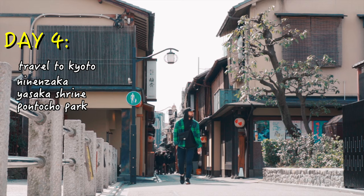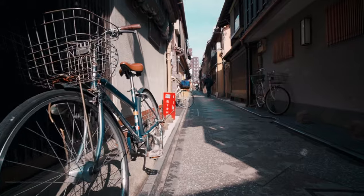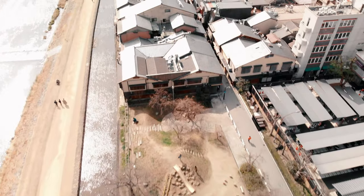Next up is Pontocho. It's a cool spot with small shops, restaurants, and local stores. The place is very narrow and is also by the river — a good place to just go for a walk and chill out.